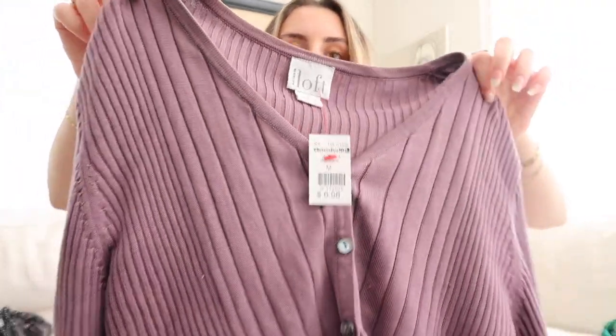The next piece I found was another basic — it is Ann Taylor. It's this little green...